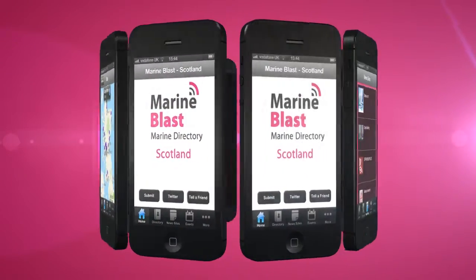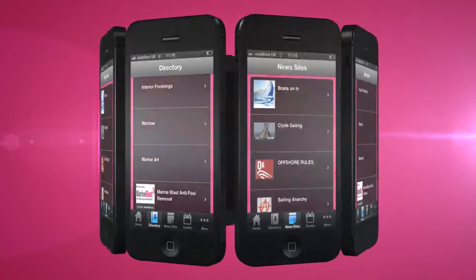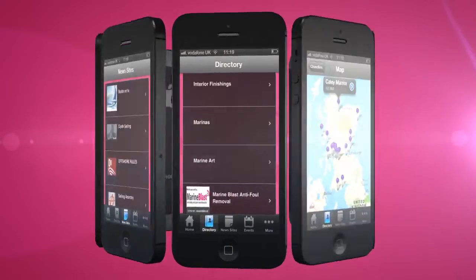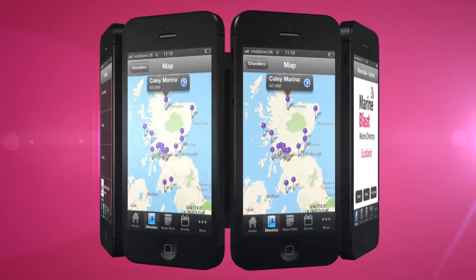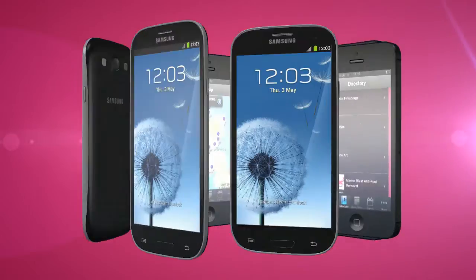Are you planning on sailing anywhere in Scotland next year? Whether you're a skipper, crew or a marine tourist, you need to download Marine Blast's Marine Directory Scotland app. It's free and available for iPhone and Android.